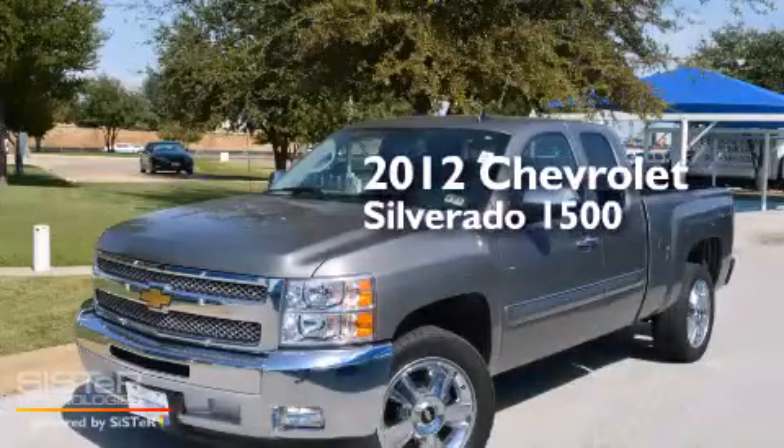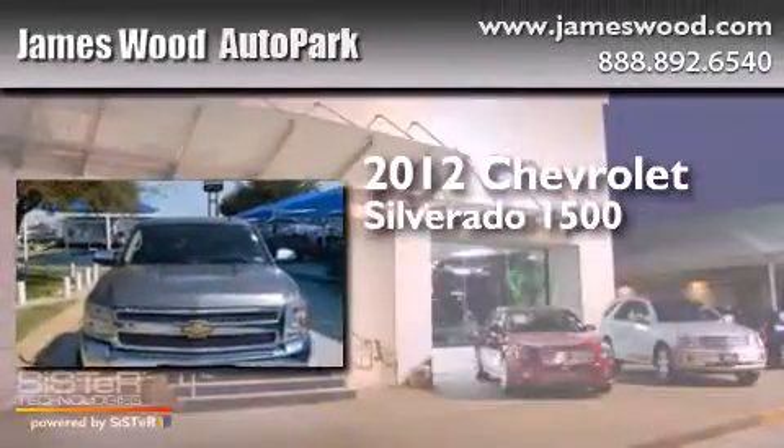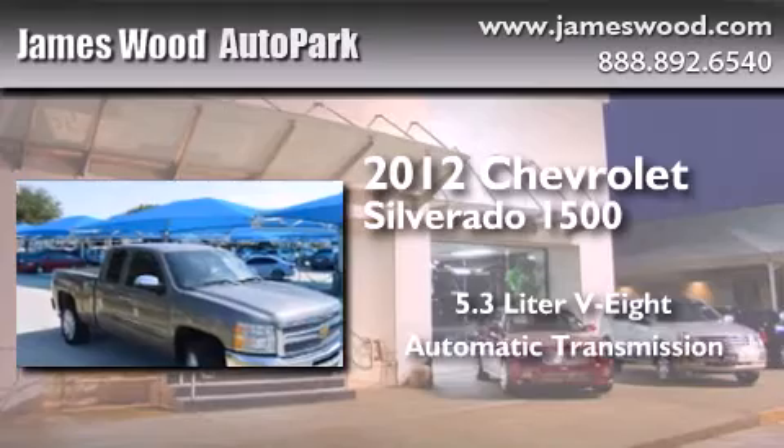This is a certified pre-owned 2012 Chevrolet Silverado 1500. It has a 5.3-liter 8-cylinder engine and an automatic transmission.